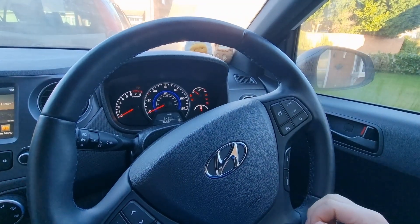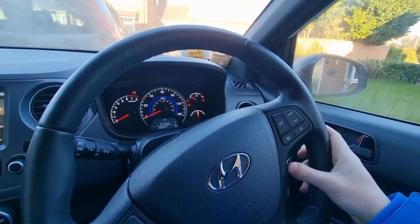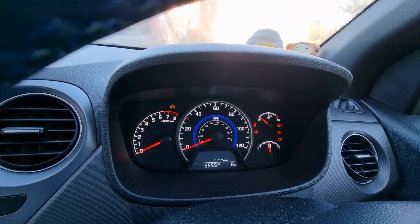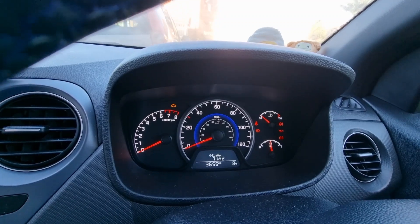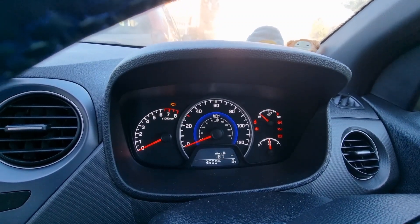Another really cool feature about this car is that just here where it says trip — if you press that and look just there, every time I click it, it tells you a little bit more information about the car, such as fuel and how many miles you've got left on fuel, and just other really cool information.